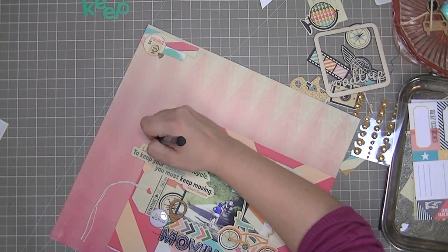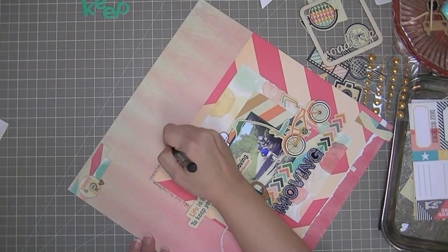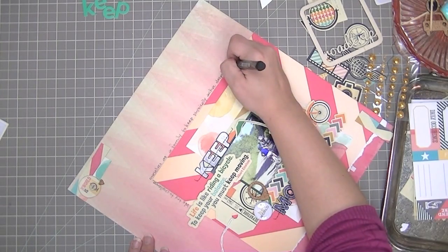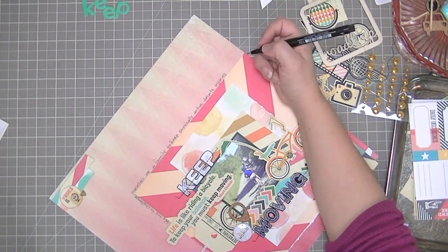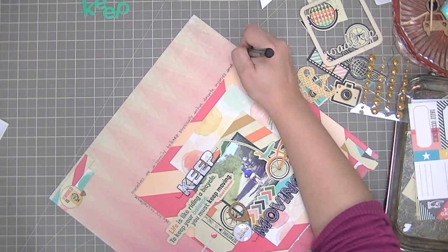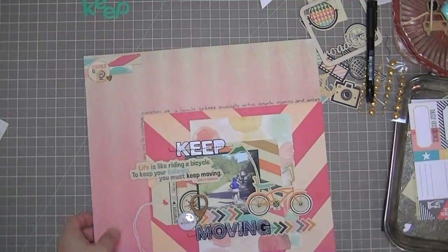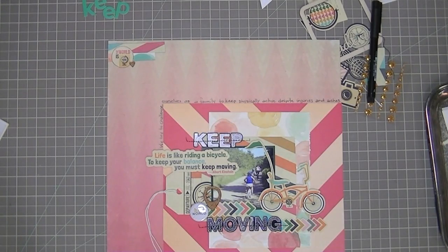Now I'm just going to add my journaling around the top part of this paper. It says: 'We try to challenge ourselves as a family to keep physically active despite injuries and aches' — because my daughter has plantar fasciitis and it flares up every once in a while, and then my other daughter has a low threshold for pain and is prone to complaining a lot. So we try to just exercise anyways, no matter how we're feeling.